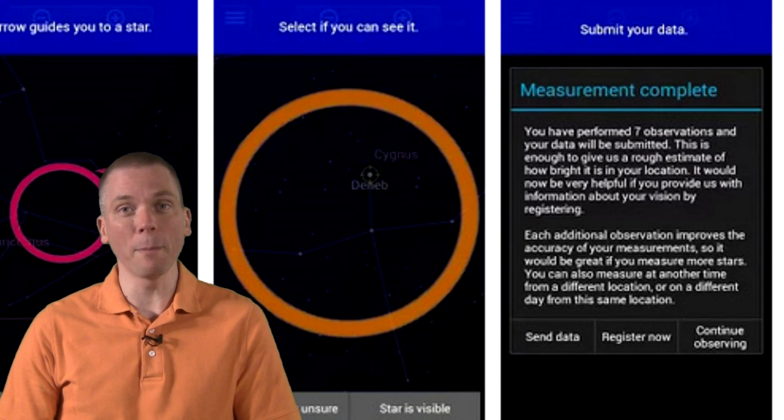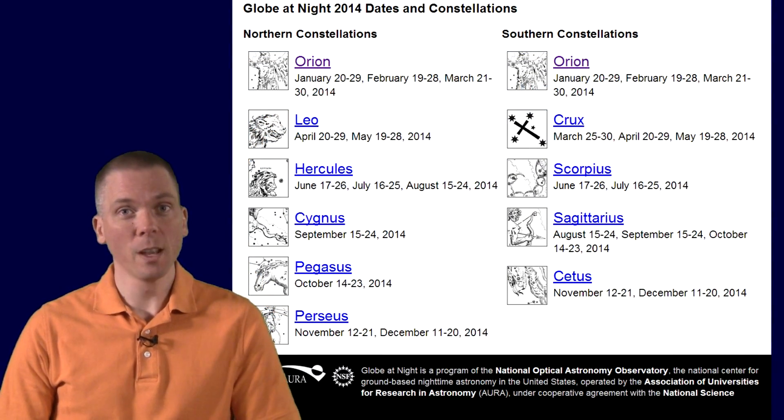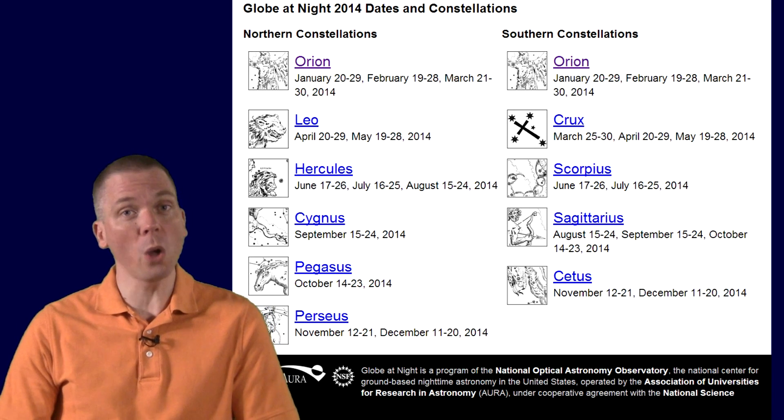What's great about the Globe at Night campaign now is that it has been extended to all months of the year. You can submit observations either by smartphone or using simple arrows pointing to visible stars all year long.